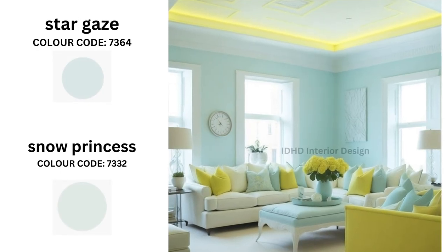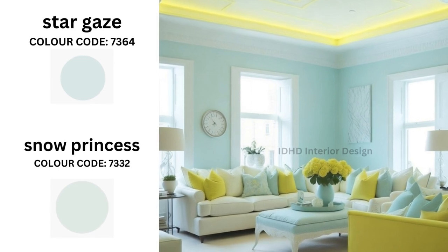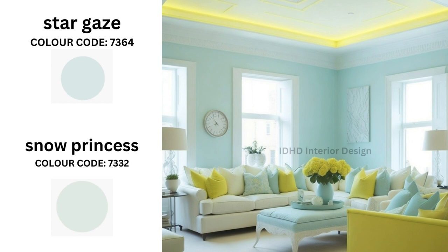Next we have Stargaze and Snow Princess. For those who love a celestial-inspired theme interior, Stargaze and Snow Princess offer a magical combination. Stargaze is a deep cosmic blue while Snow Princess is a soft snowy white. This color combination is perfect for a living room with a soft and serene feel.